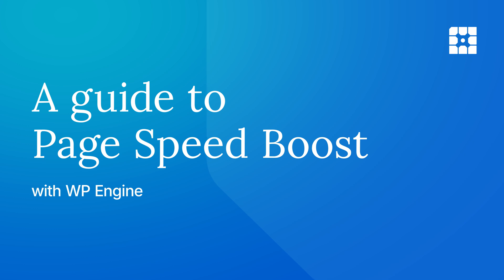Double your PageSpeed score in a few clicks with WP Engine's PageSpeed Boost. Powered by NitroPack, PageSpeed Boost offers a simple, fast way to improve your site performance. No coding required.